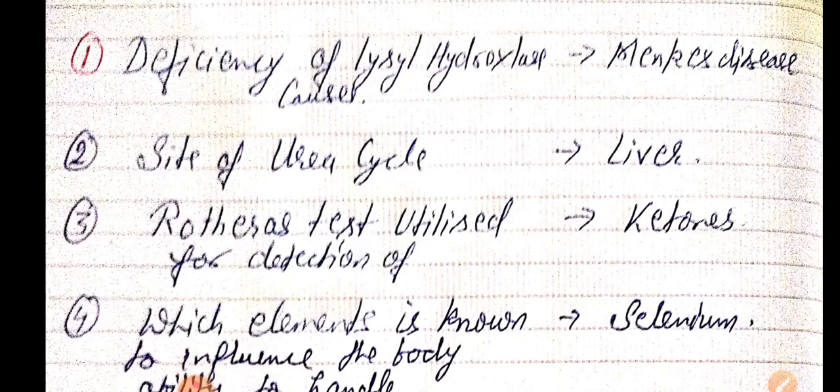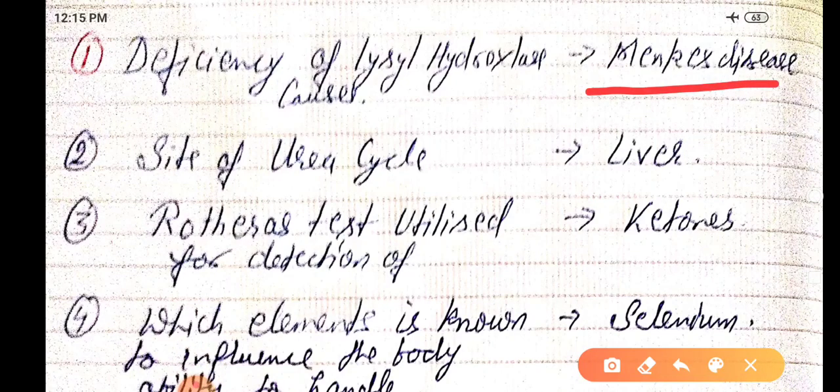This is one-liners part one. Deficiency of lysyl hydroxylase causes Menkes disease — Menkes disease is caused by deficiency of lysyl hydroxylase. Site of urea cycle: the liver is the site of the urea cycle.